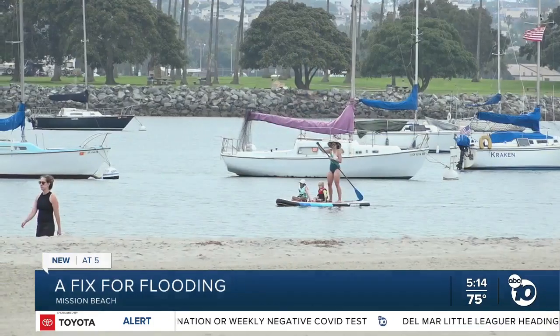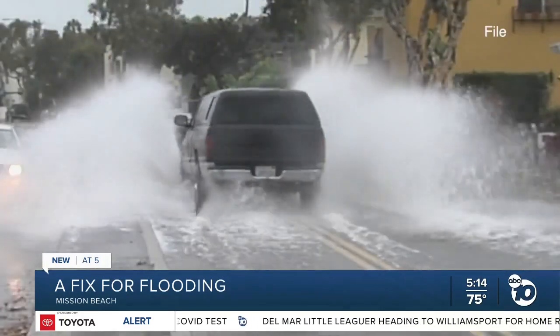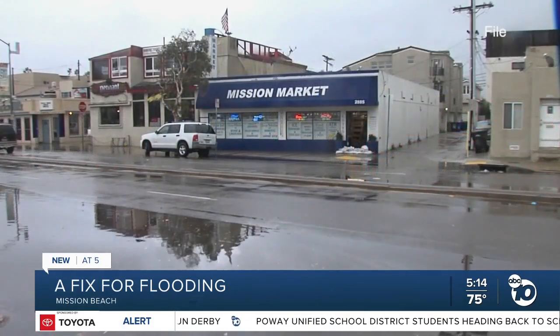Bob Ruane says life on the Mission Beach Peninsula is as good as it gets, except when a bad storm comes. If you miss it by 10 minutes, your office is flooded. Ruane's real estate office is near the corner of Mission Boulevard and San Gabriel Place, where the waters rise.